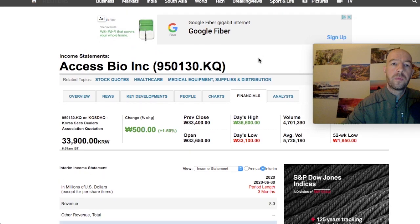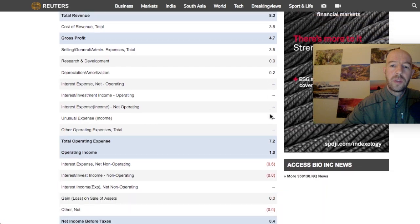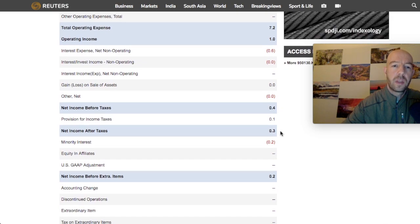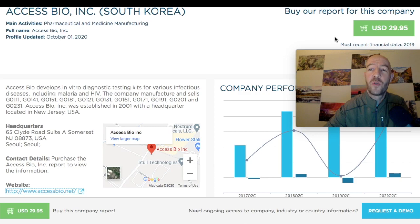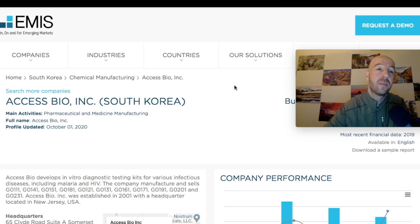I found an SEC filing from 2016 — they're based in Somerset, New Jersey. Reuters had some information from the Indian version of their website showing about $200,000 to $300,000 in net income after taxes, with approximately 32 million basic weighted average shares outstanding. You can also buy a full report on this company from EMIS for $29.95 — they focus on emerging markets companies.